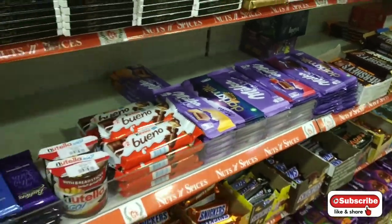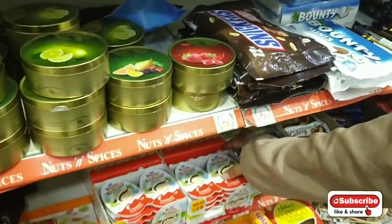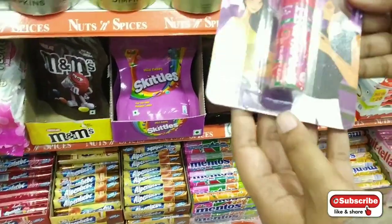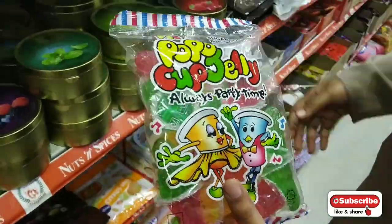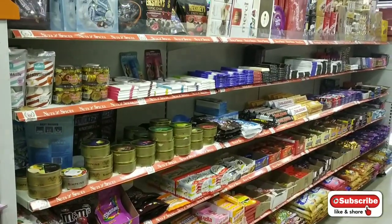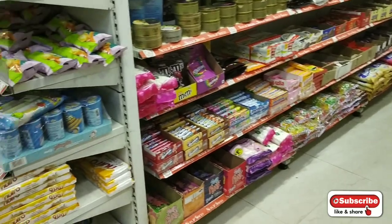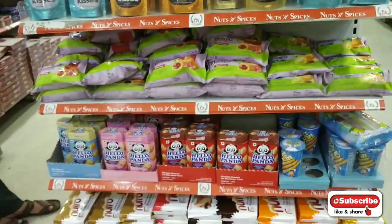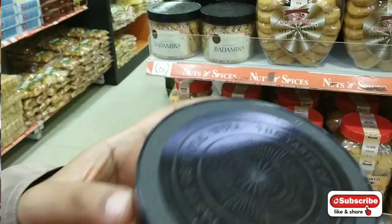I tried it — it tastes good if you are a dark chocolate lover. It is one of the best-selling chocolates in Germany and I just loved it. Normal Indian chocolates like Toblerone, Bounty, Snickers, and Kinder Joy were also available. There were also spray mint and marshmallows. If you visit, you will love all the products. They are well organized and prices are moderate — not very high or very low.